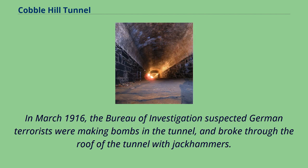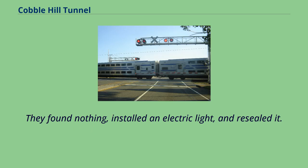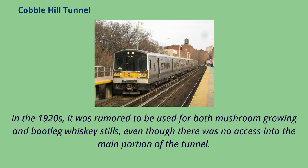In March 1916, the Bureau of Investigation suspected German terrorists of making bombs in the tunnel and broke through the roof with jackhammers. They found nothing, installed an electric light, and resealed it. In the 1920s, it was rumored to be used for both mushroom-growing and bootleg whiskey stills, even though there was no access into the main portion of the tunnel.